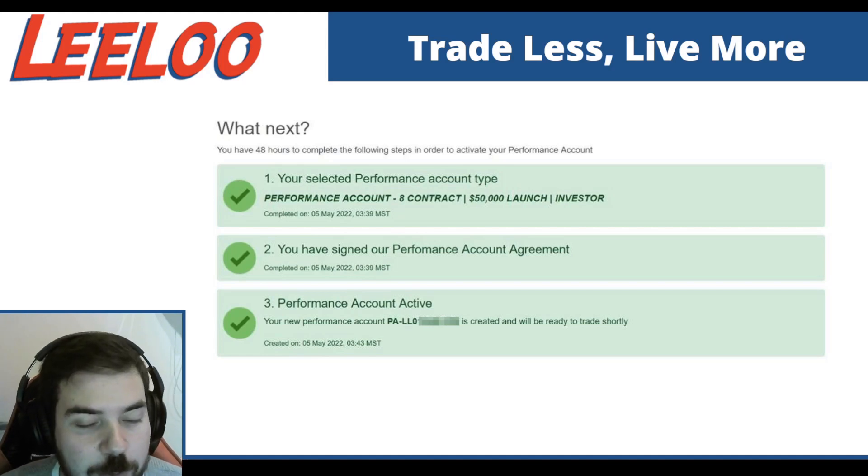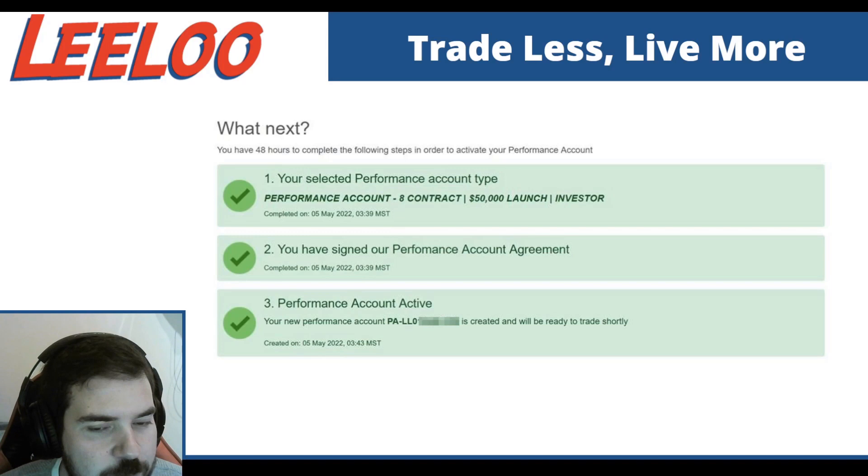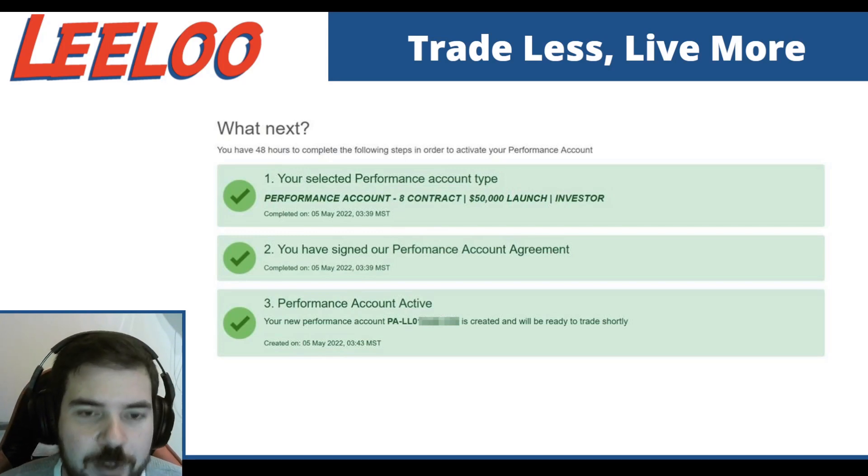The new steps are definitely quick. If you see on screen the image, since you selected the performance account until you made the payment and everything, it only lasted four minutes. So it's a pretty quick process.